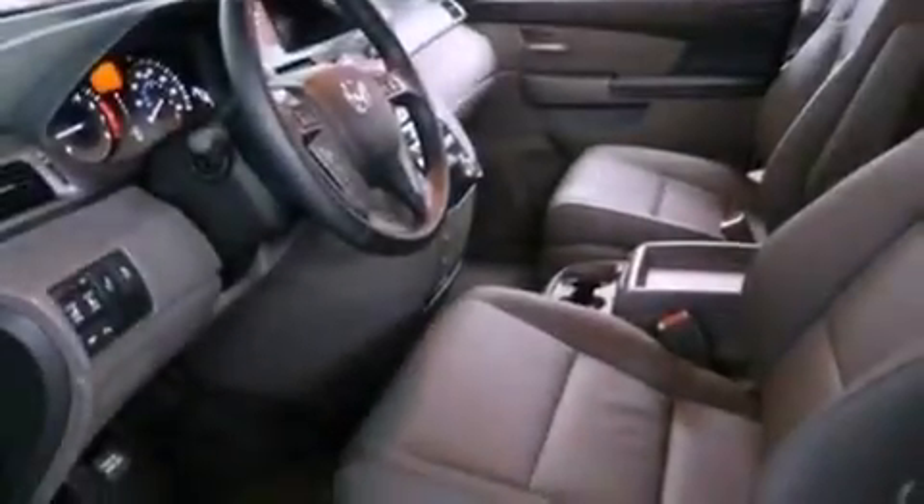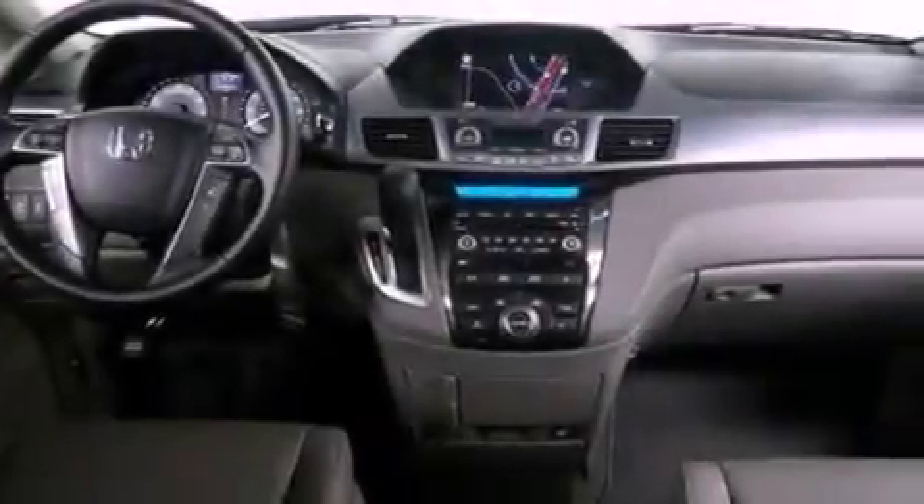Traction control, air conditioning with automatic climate control, and the heated seats can warm you up in seconds, keeping you and your passengers comfortable the whole trip.